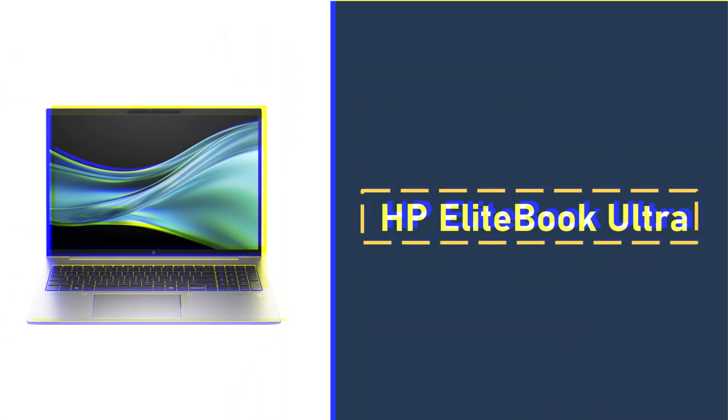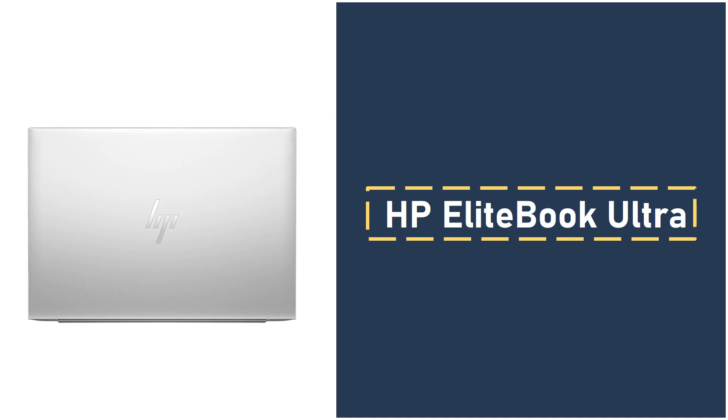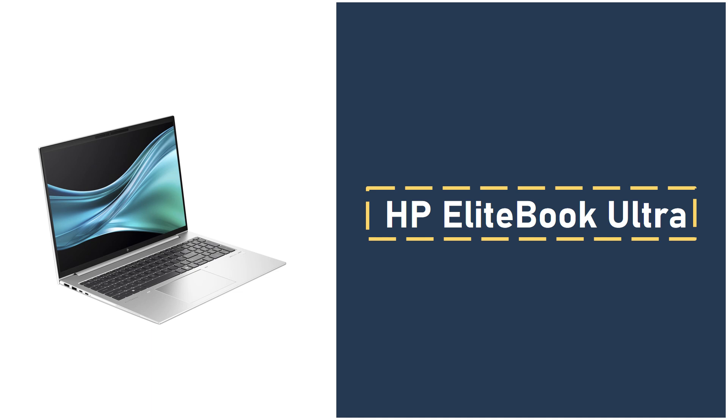Number 4: HP EliteBook Ultra. If security is a priority, then the HP EliteBook Ultra is the one for you. This laptop is designed with business professionals in mind, offering top-tier protection with HP Wolf Pro Security to ensure your data stays safe. Powered by Qualcomm's Hexagon MPU, it performs AI processing on-device, reducing risks linked to cloud-based AI. The EliteBook Ultra delivers full-day battery life, clocking in at an impressive 16 hours and 1 minute. Performance-wise, it holds its own against competitors like the Asus ZenBook 14 OLED and the MacBook Pro 14 M4, even outperforming them slightly in multi-core tests.